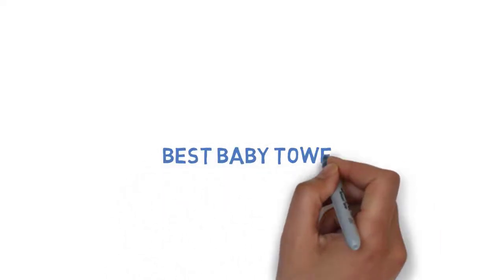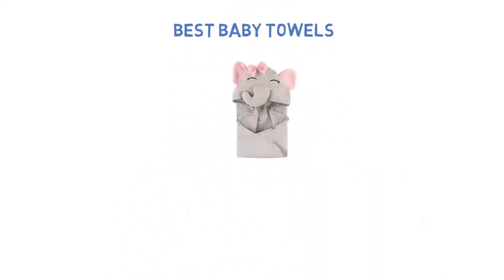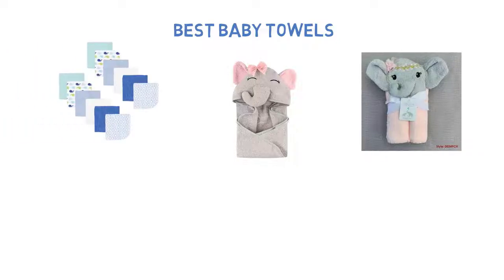If you are looking for the best baby towel, here is a collection you have got to see. Let's get started.